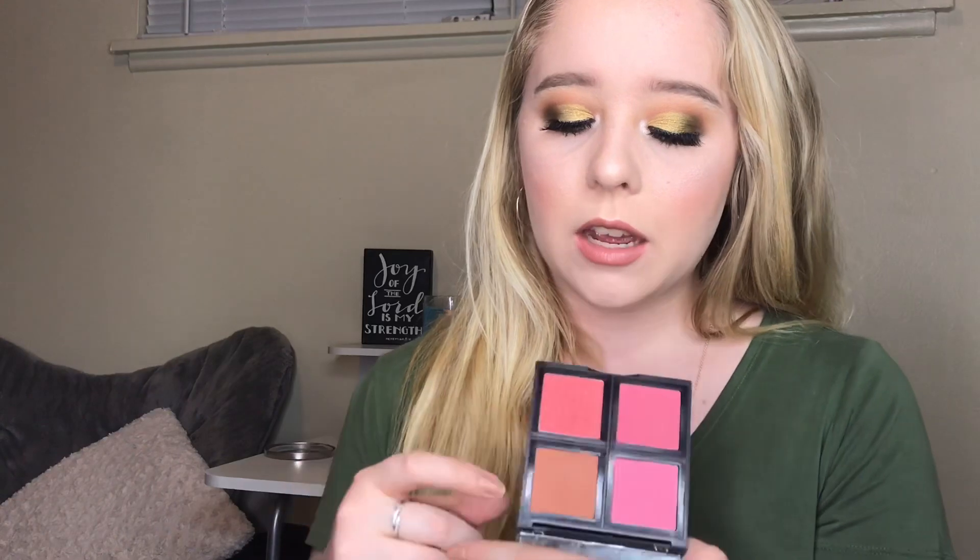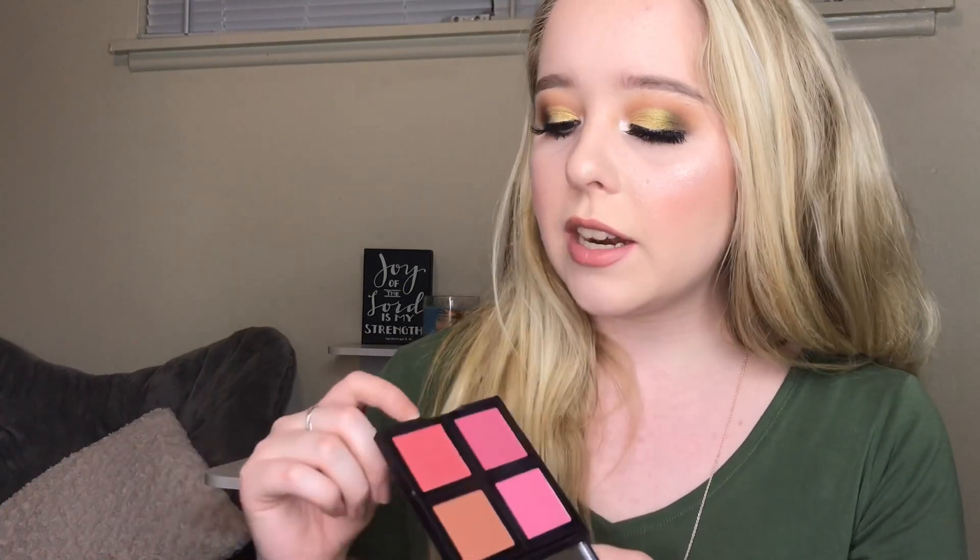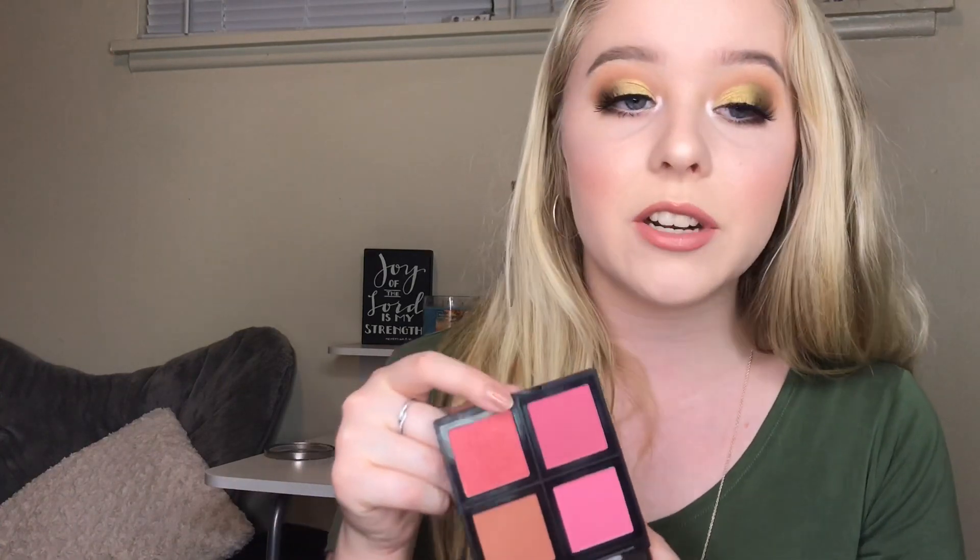This is the ELF blush palette — I love ELF so much, they have such good products. The shades I love most are the warm brown one and the one in the corner, and I like to mix them to create a warm apricot color, which is what I have on my cheeks today. It's super pigmented and blends out beautifully. The only shade I don't like is one that has glitter in it, but if you're looking for a good blush at a good price, pick this one up.